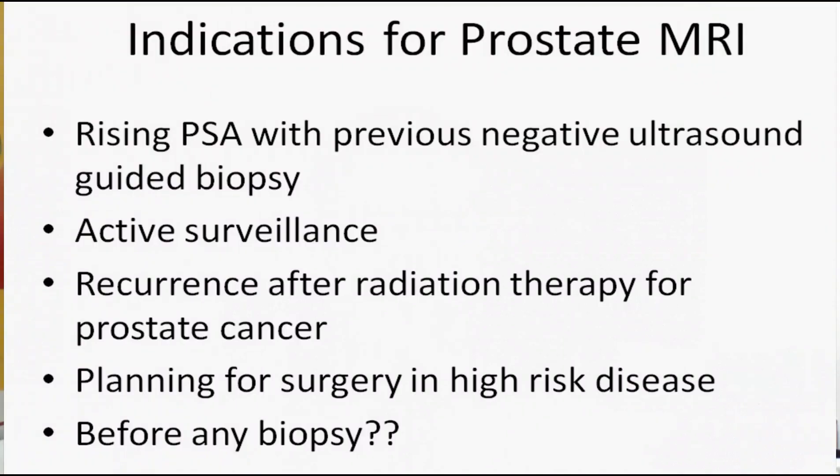Group number three are individuals who have a history of prostate cancer, were previously treated with radiation therapy, and now have a rising PSA. In this group, MRI can be one of the tools that helps us identify whether there is a local recurrence or potentially a distant recurrence of the disease to surrounding organs, so we can make decisions on their management.